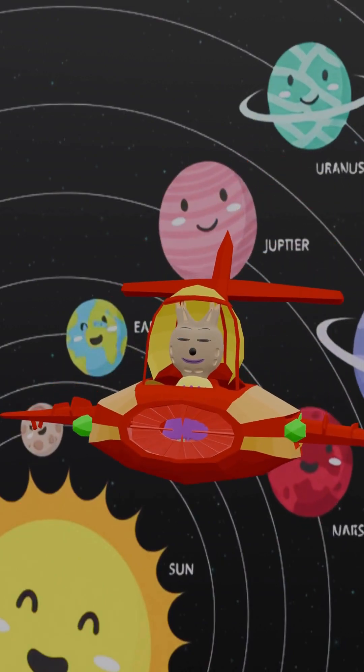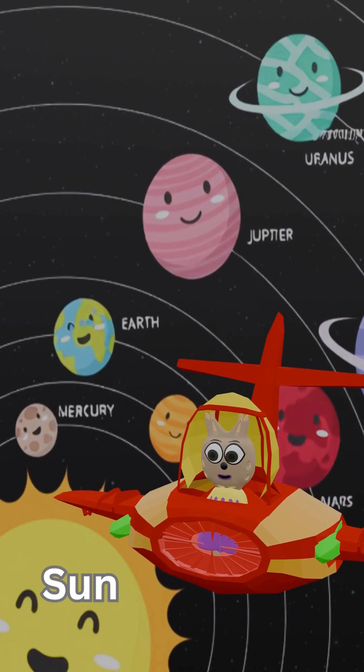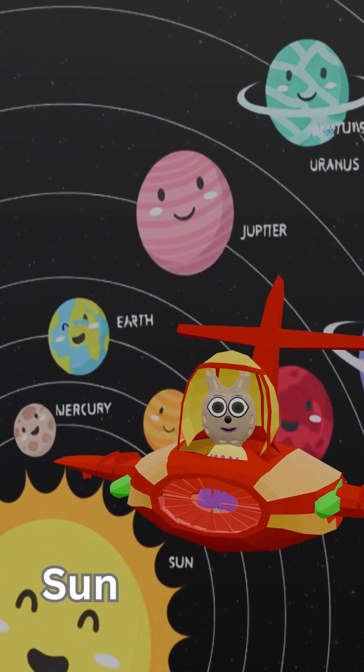Hi friends! Today we're learning about our solar system. At the center is the sun — it gives us light and warmth.